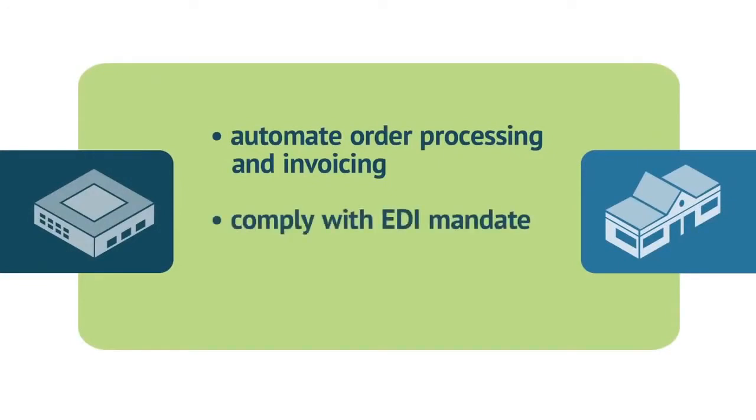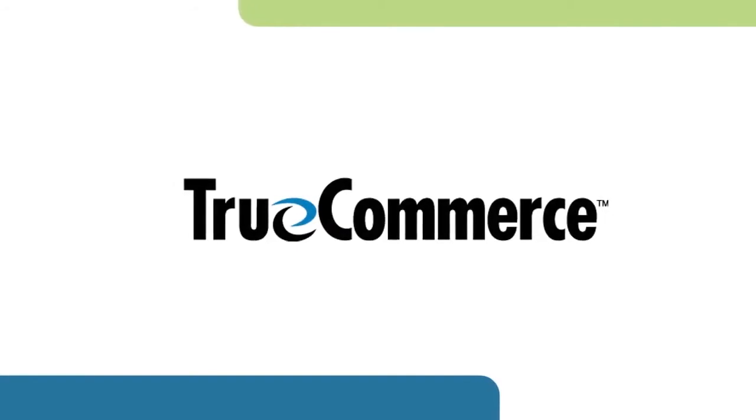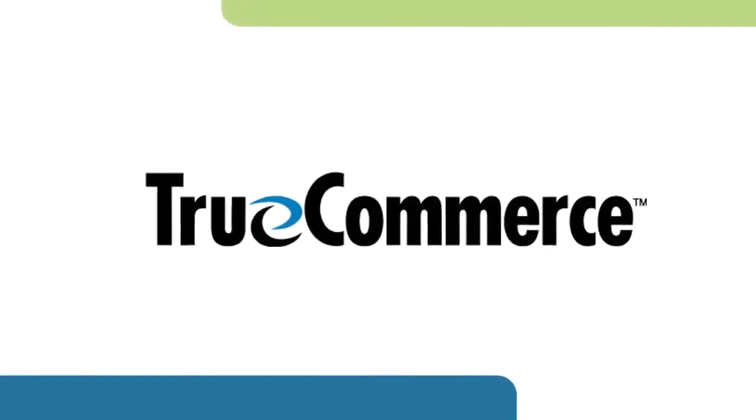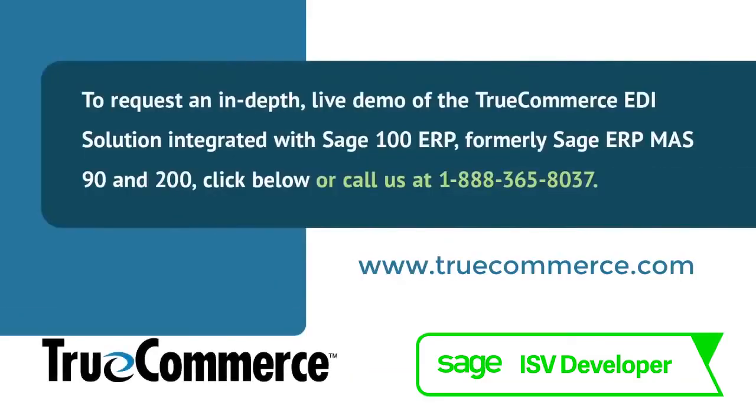Whether you're looking to automate your sales order processing and invoicing, need to comply with an EDI mandate, or you're thinking of switching your EDI provider, you'll want to see a full live demonstration of how easy it is to use the TrueCommerce EDI solution integrated with Sage 100 ERP. Schedule a live demo with an EDI specialist by clicking here or call us at 1-888-365-8037.